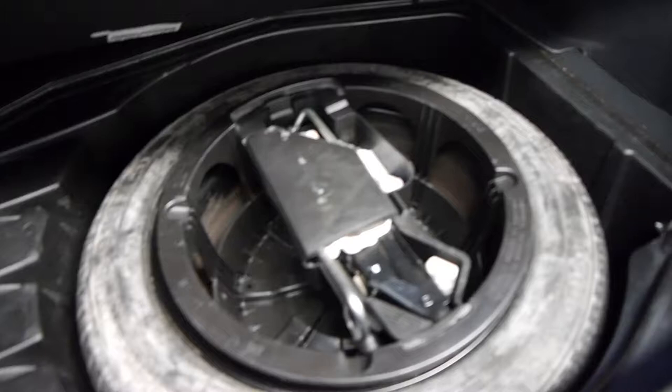Silver with black interior is easily the easiest colour to look after, both inside and out. There's your spare wheel — doesn't look like it's ever been on the car — and it's got all the tools in there as well.